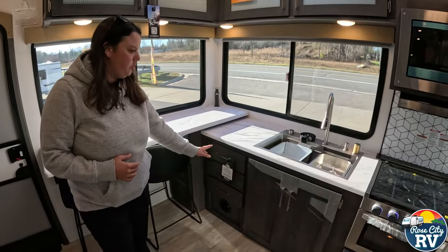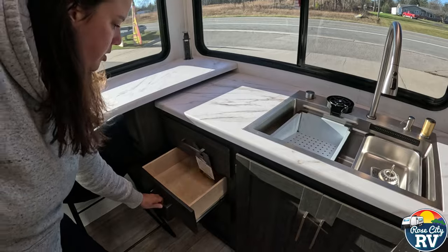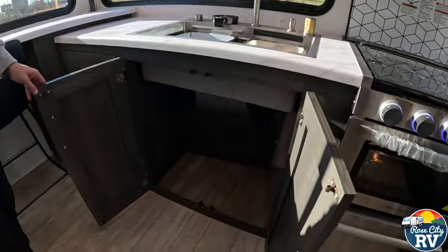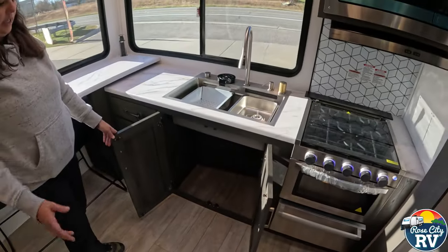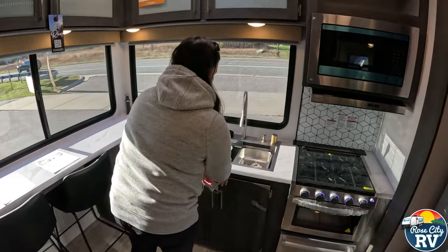Moving on, we have some storage underneath here — you're going to have three drawers, which is nice for silverware and utensils. We've got some storage underneath the sink, and I like how they left that completely open — good for garbage or larger items.